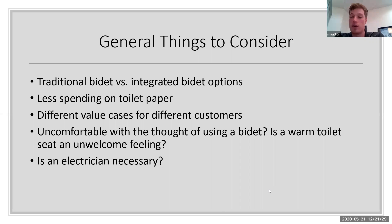Is an electrician necessary? No — an electrician is not necessary if there is already a power source available near the toilet. If that's not the case, then yes, an electrician would be needed to make sure these products have a power source in the bathroom.